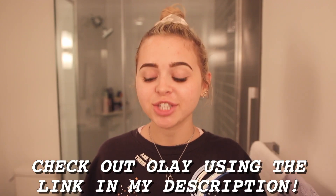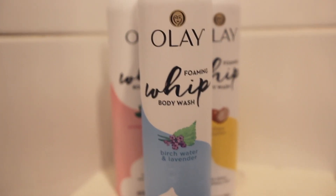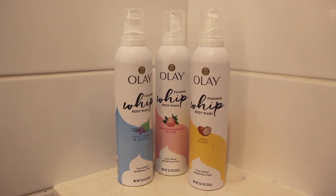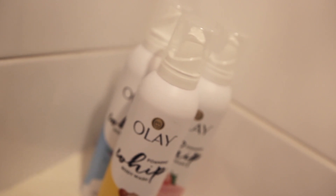You guys should definitely check them out — I will have it linked at the top of the description box. This new formula is supposed to be unlike anything else on the market, so that's why I'm so excited to be trying it out. I've been using Olay products my whole life and they're a really reliable brand — I can always count on them for really great scents and a really good formula, especially for the cost. So I definitely recommend you guys go check these out. Now I'm going to take the white strawberry and mint scent into the shower with me today and give you guys my summer shower routine, and we're going to do the Will It Flip test to see if it really works.